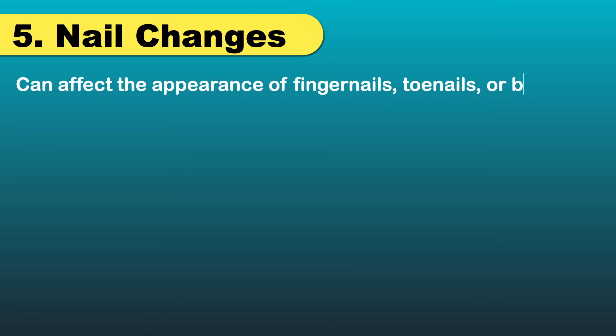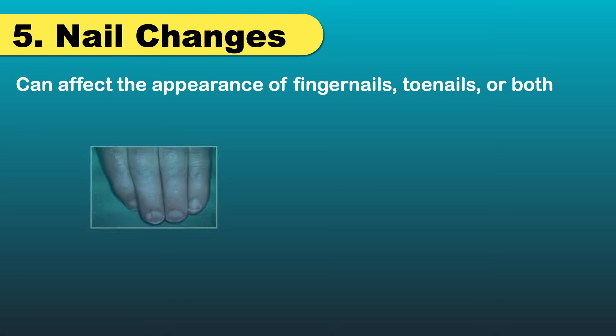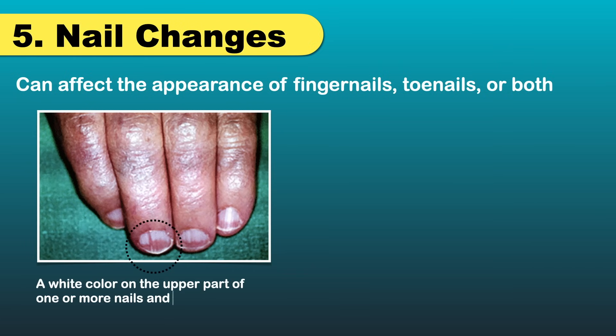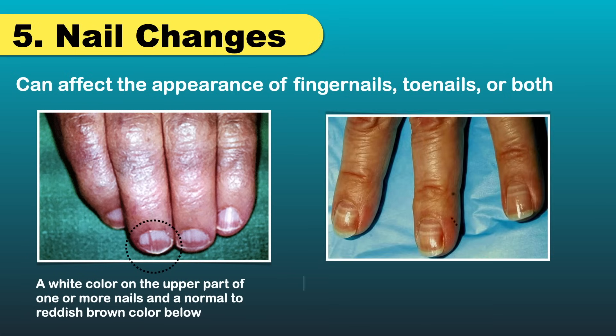Next, an important sign is nail changes. Kidney disease can affect the appearance of your fingernails, toenails, or both. People who have advanced kidney disease can develop a white color on the upper part of one or more nails and a normal to reddish-brown color just below the white part, as shown here. You may also find white bands running across one or more nails.